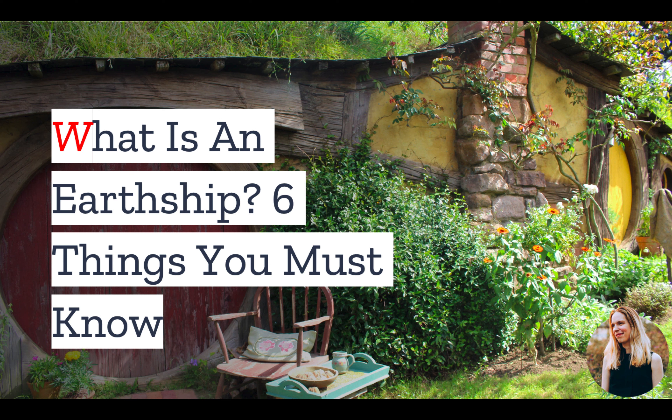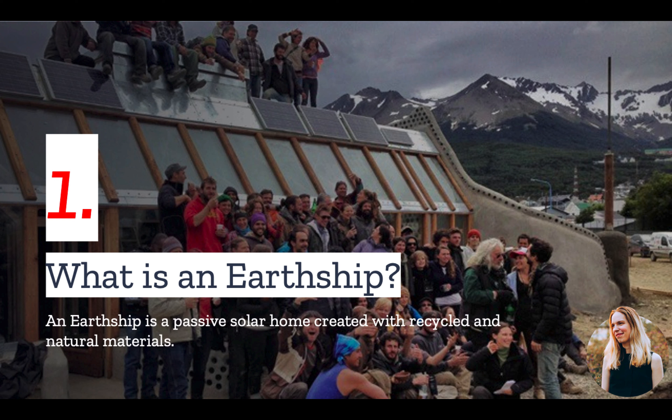But first, if you are looking to build your own house, you should consider an Earthship. In today's video, we have the top things you should know. Number one: what is an Earthship? An Earthship is a type of passive solar home created from natural and recycled materials. It's off-grid ready and was originally designed for the rural desert in New Mexico.